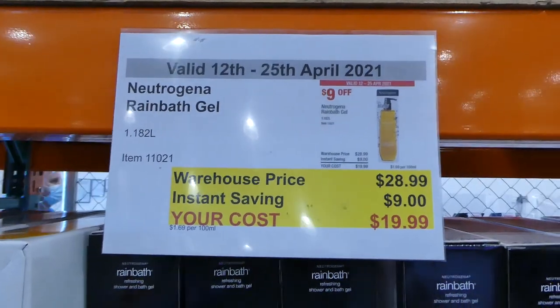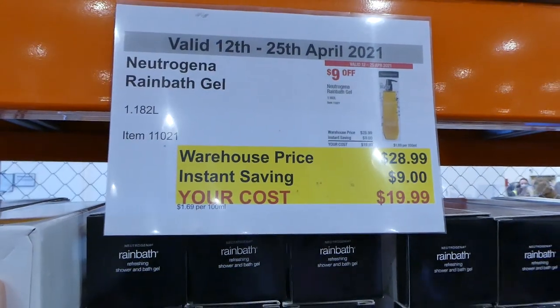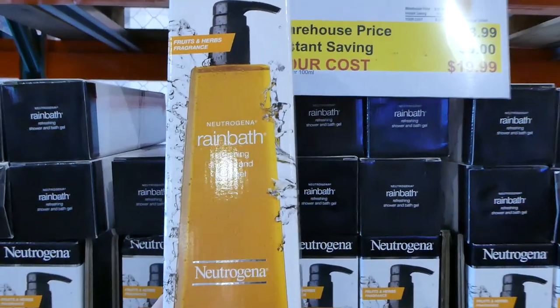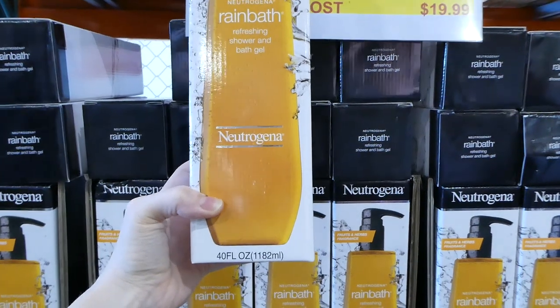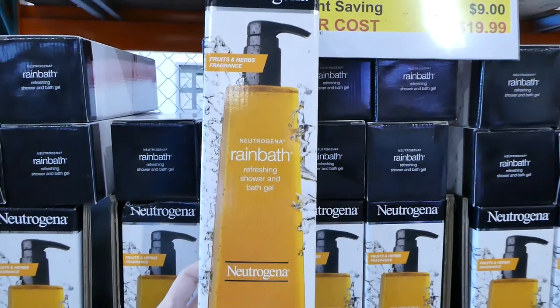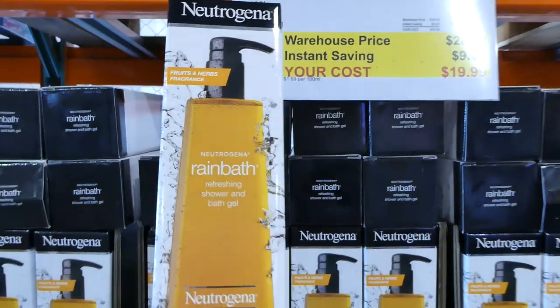The new coupon book just came out from the 12th of April to the 25th. The first thing we found when we came in the store was the Neutrogena Rainbath Gel. This is on for $9 off, down to $20. You get a fairly large bottle — it's 1,182 mils, so it's over a litre. It's fruits and herbs fragrance.